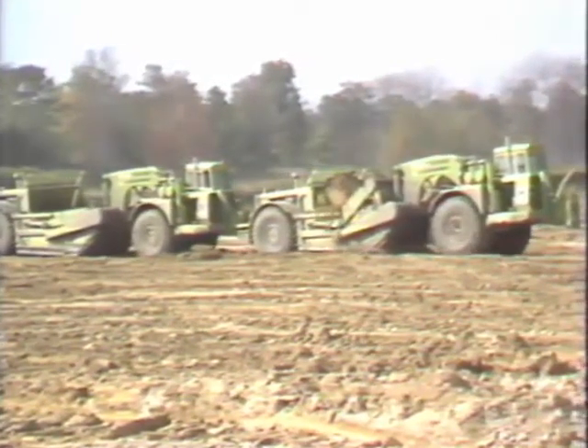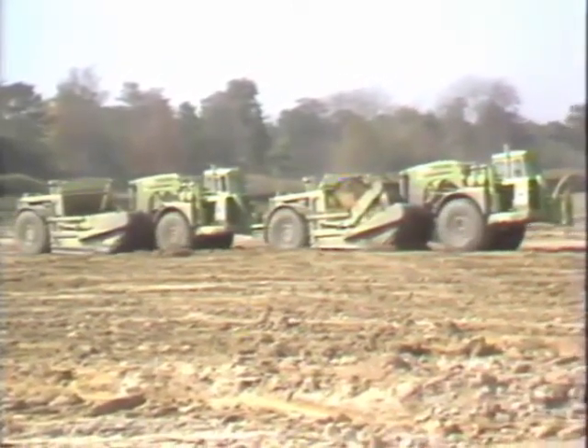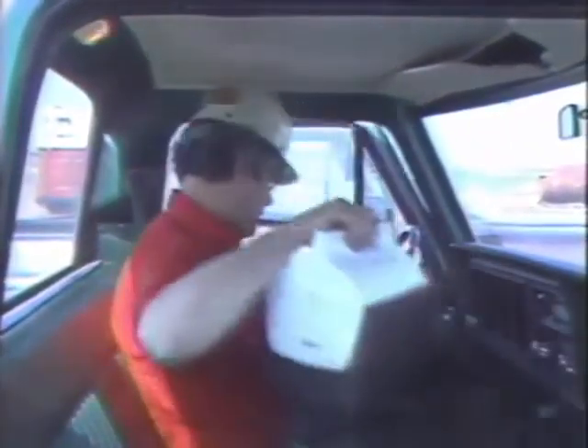Working safely requires a constant effort on your part. Arriving at work well-rested and mentally alert are integral components to this effort. They go right along with your personal safety gear: hard hats, safety glasses, and proper footwear.